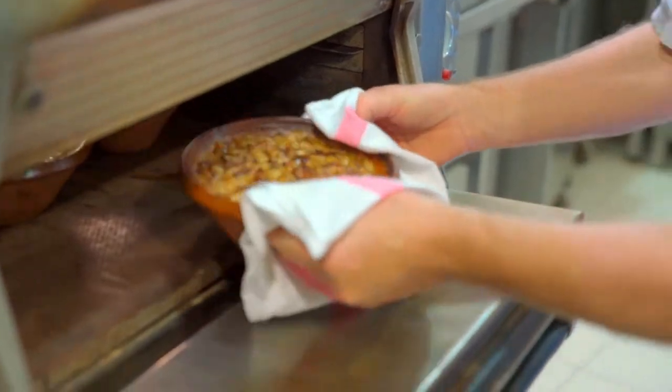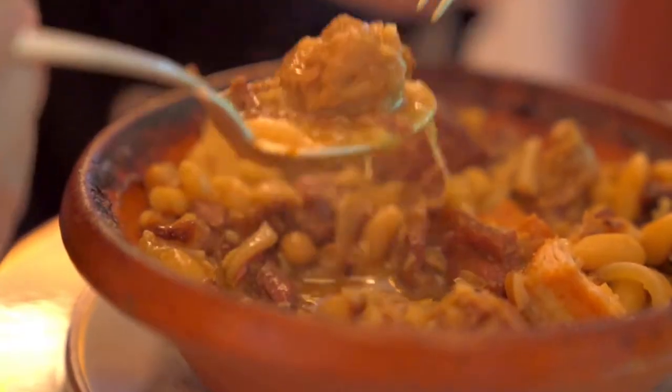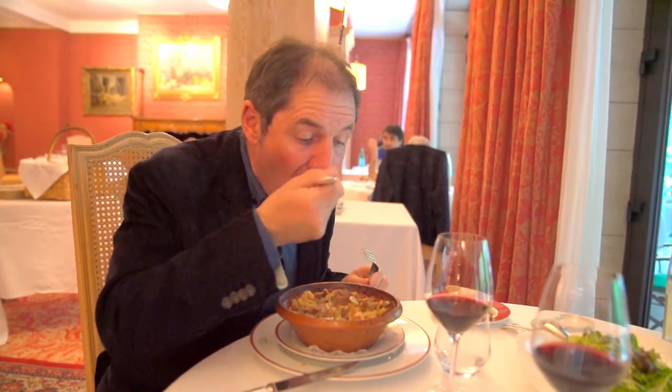The dish is then baked slowly in the oven until it forms a crust on top. The cassoulet is definitely one of the greatest dishes of French cuisine.